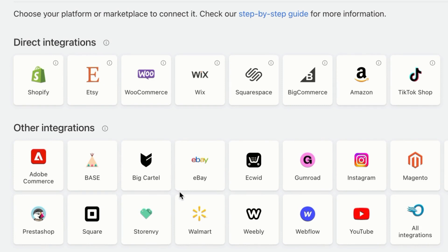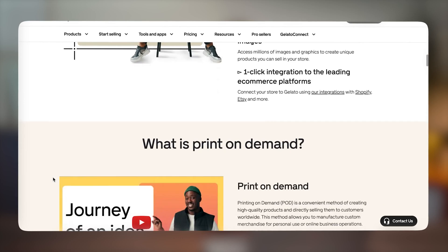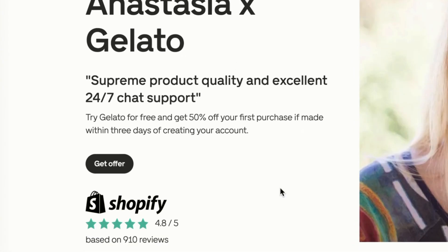You can also integrate your Gelato account with Shopify, Wix, and other e-commerce website builders. I partnered with them today because Gelato has great quality products, competitive pricing, and an intuitive interface — easy for beginners to get started in a print-on-demand business. Our next step is to create your Gelato account and connect it to Amazon. If you don't already have a Gelato account, now is the time to create one. It has a forever free plan.